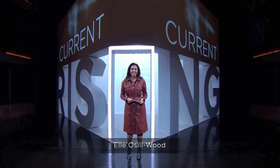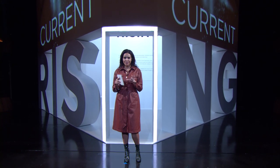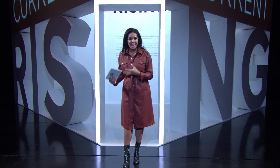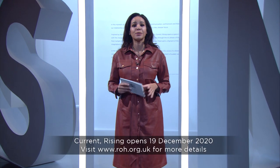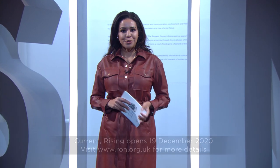Hello, I'm Ella Sillywood. In today's Insight, supported by Rolex, we're taking you behind the scenes of the world's first opera in hyper-reality, Current Rising. Bringing together historic stagecraft and cutting-edge technology, audiences will be transported to a dreamlike virtual world in a multi-sensory, fully immersive experience. It'll be opera as you have never seen before. It's set to open soon here in Limbury Theatre at the Royal Opera House. I'm going to be talking to some of the people who are helping make this unique production happen.